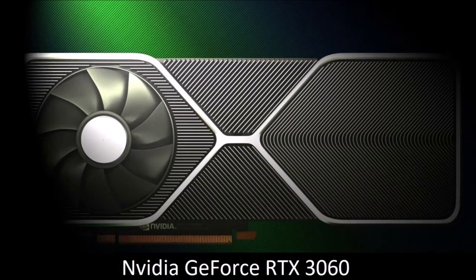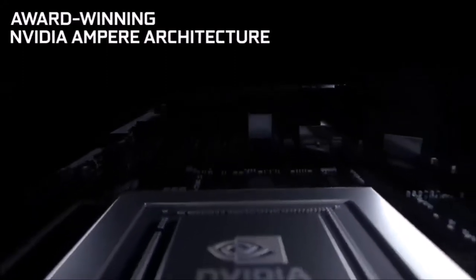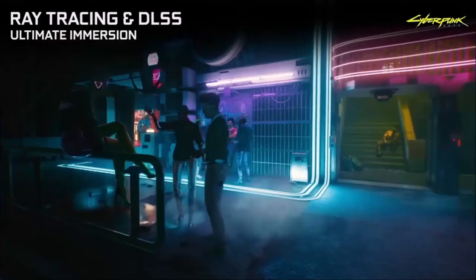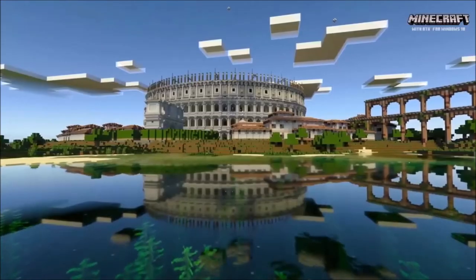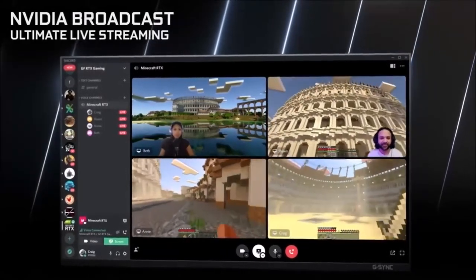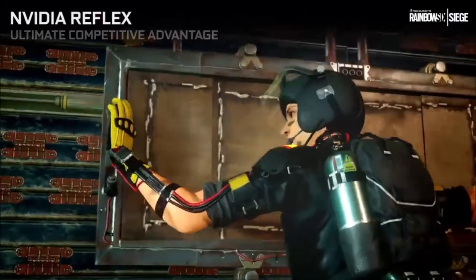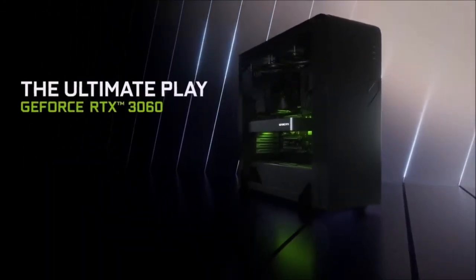Nvidia GeForce RTX 3060: best cheap graphics card. The Nvidia GeForce RTX 3060 is the first GA106 GPU, boasting 12GB of VRAM and a 192-bit memory interface. Sadly, with 26% fewer GPU cores compared to the 3060 Ti and less memory bandwidth, overall performance is only at the level of an RTX 2070. If we eliminate ray tracing and DLSS from the discussion, the RTX 3060 ends up having approximately the same performance as the AMD Radeon RX 5700 XT. Anywho, the RTX 3060 is a very capable graphics card and the ideal choice if you want to game at 1080p right now.